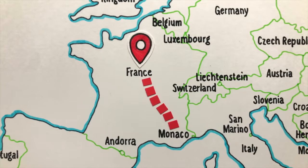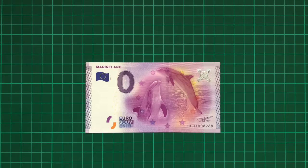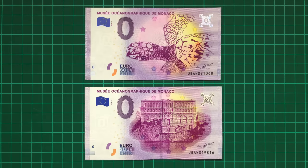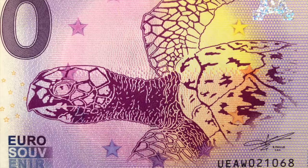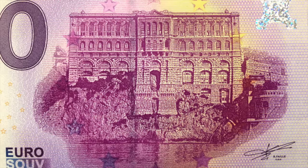With that, let's move on geographically to Monaco, the second smallest country in the world. We keep the aquatic theme and see two notes from the Musée Océanographique, a century-old marine museum, with the notes portraying a loggerhead sea turtle and the museum's cliffside face.